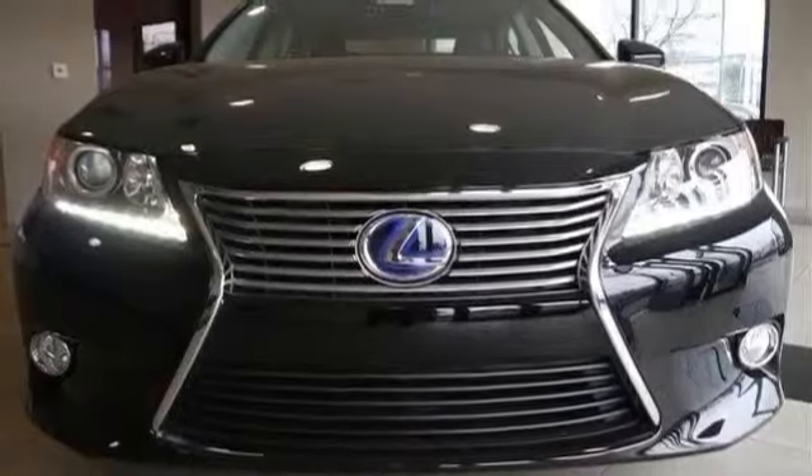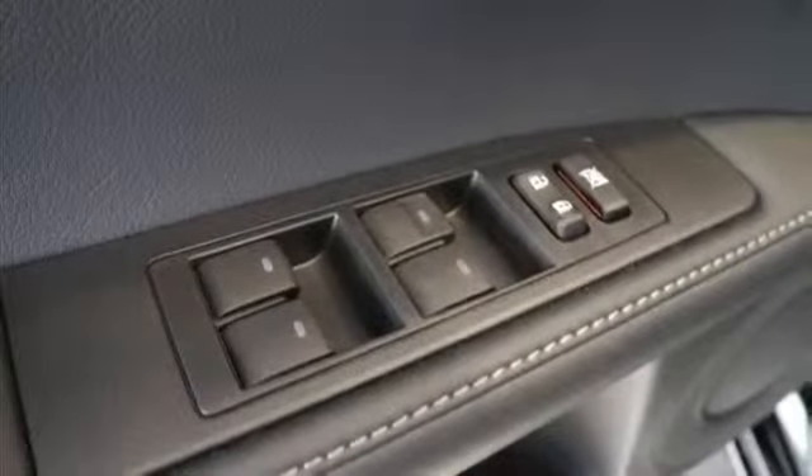Intermittent wipers, variable speed intermittent wipers, rear spoiler, daytime running lights, automatic headlights, and fog lamps.